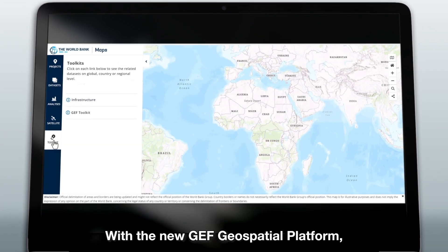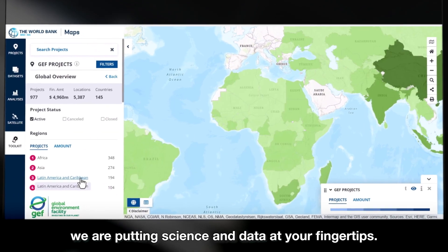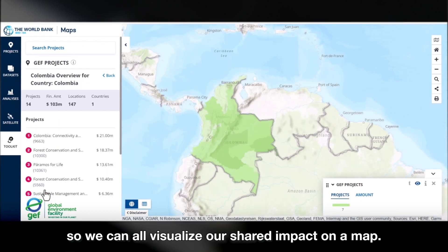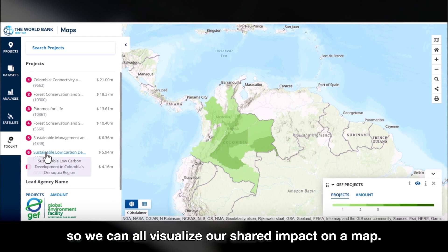With the new GEF Geospatial Platform, we are putting science and data at your fingertips, so we can all visualize our shared impact on a map.